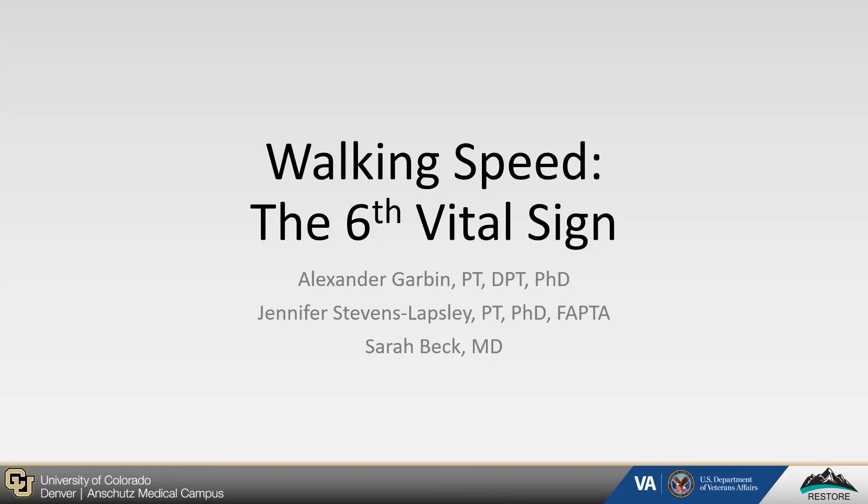Hello, my name is Alexander Garvin. Thank you for taking time to listen to our presentation on walking speed, the sixth vital sign.